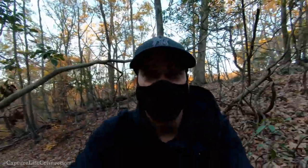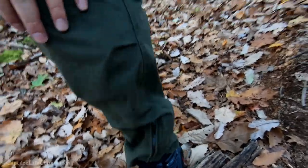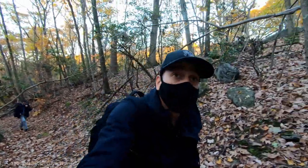If I could advertise a little bit — these are the boots, man. They look pretty much new and they're about a year, year and a half old.